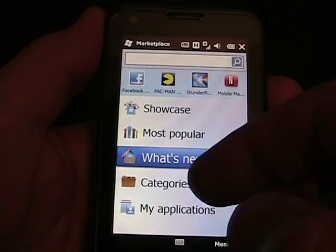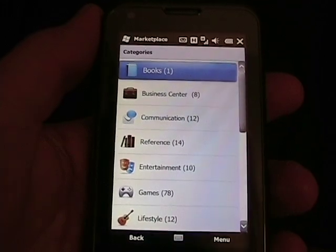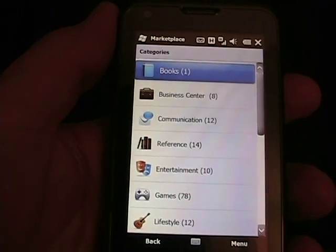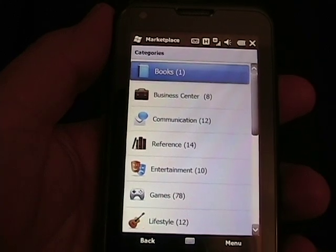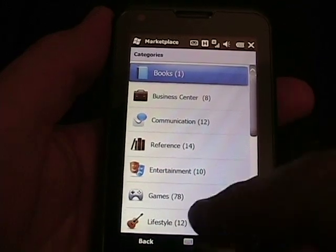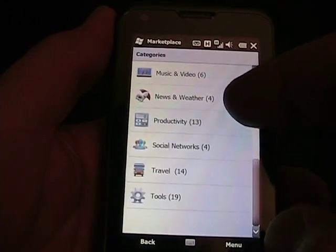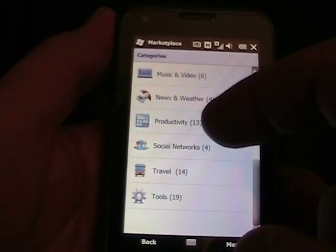There are a few ratings because the store did launch earlier today. If we tap on Categories — when I did this earlier today, I looked through all the categories and how many applications are in each. When I launched it, there were 191 total applications available. 74 of those, or 39%, are actually games. I see now that number is up to 78, so the number is increasing. As we scroll through here, games is by far the most popular application category.